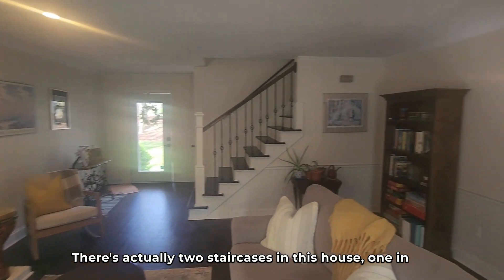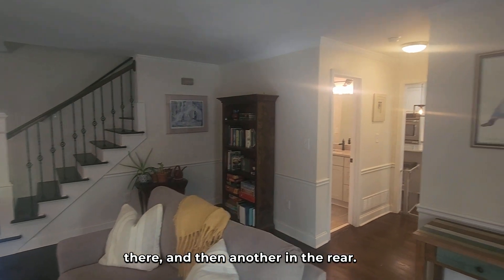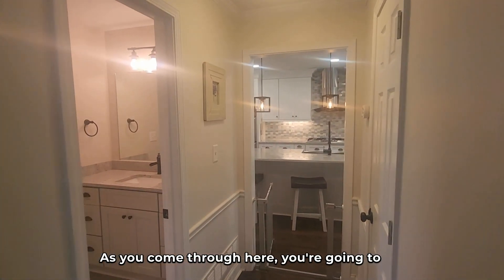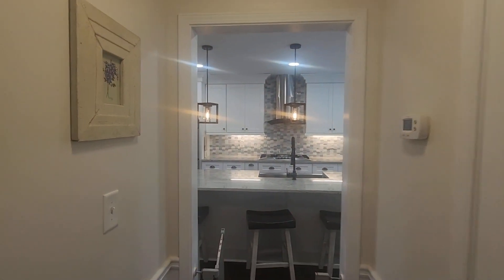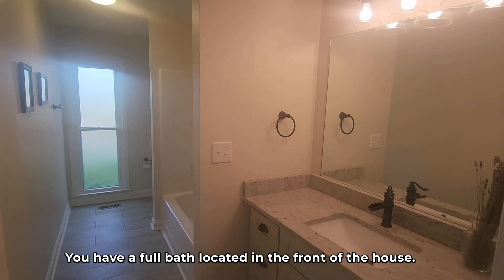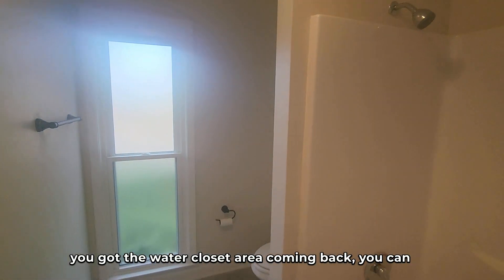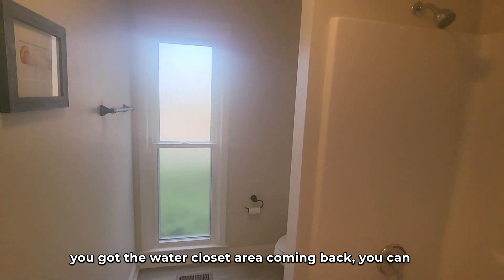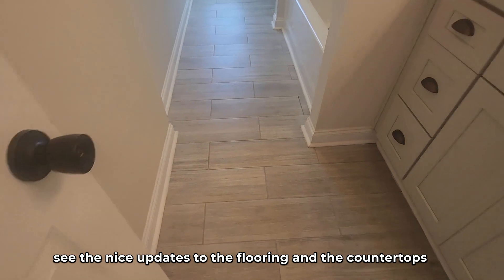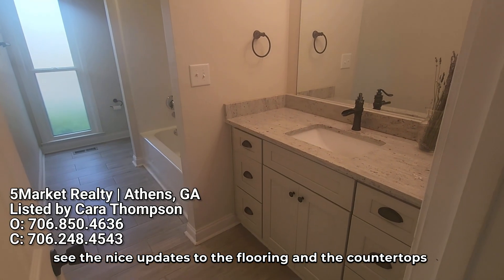There are actually two staircases in this house — one in the front by the basement entrance, which is right there, and then another in the rear. As you come through here you're going to get a glance through to the kitchen. There's a full bath located in the front of the house. Walk in to give you a little look further — you've got the water closet area. Coming back, you can see the nice updates to the flooring and the countertops.